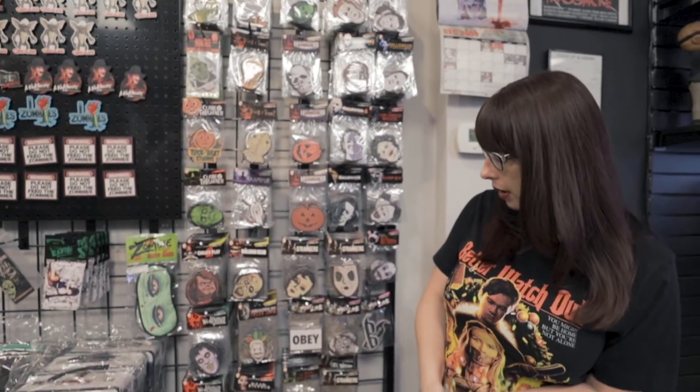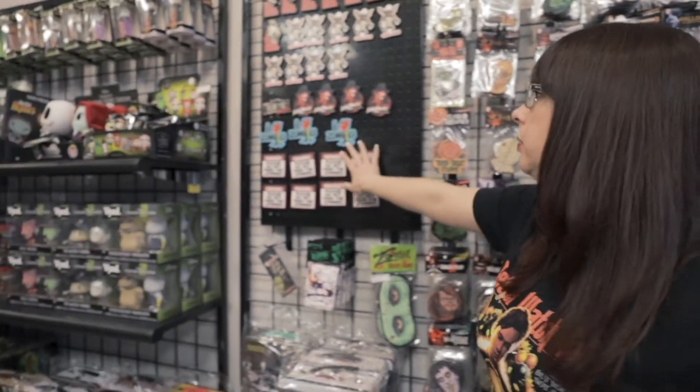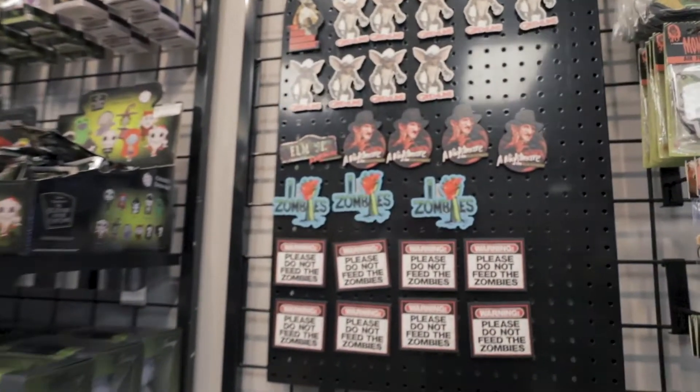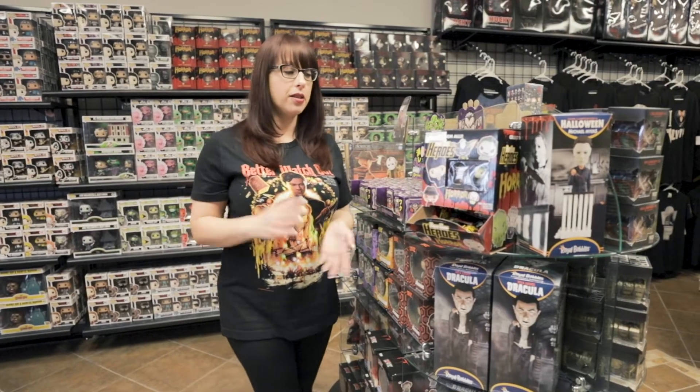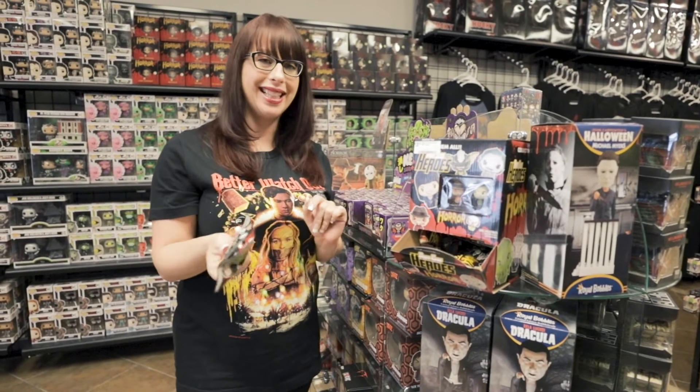First, some stocking stuffers that are $10 or below. We've got the Trick or Treat Studios air fresheners — tons of different kinds — those are $3.99 and they make really great stocking stuffers, and you can collect them as well. We also have magnets for $5.99 that are great stocking stuffers. Got Freddy and Gremlins and Texas Chainsaw. The Pint Size Heroes are mystery bags so you never know what you're going to get — those are $3.99.